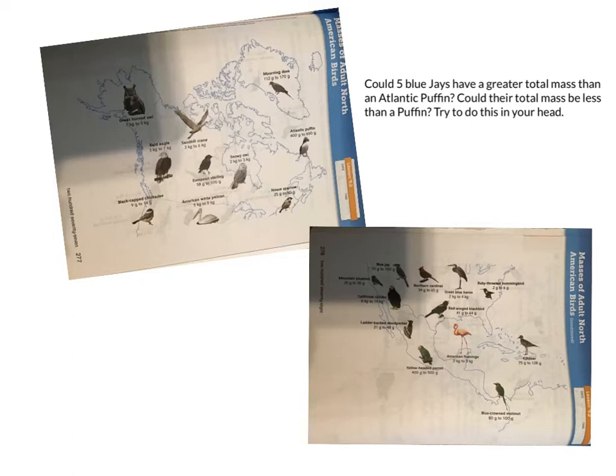So now I need to figure out and compare this to an Atlantic puffin. Atlantic puffins can be from 400 grams to 650 grams. So if my five blue jays weighed together 500 grams, then yes, they could be bigger than the Atlantic puffin if the puffin was 400 grams. And if my five blue jays weighed only 350 altogether, it would still be less than 400. So it could be both — five blue jays could be bigger than one puffin, but they could also be smaller than one puffin.